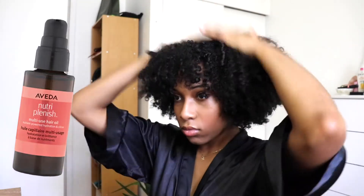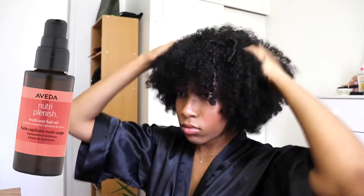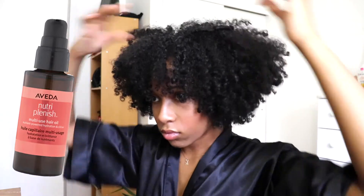Today I was only going in with the Aveda Nutraplenish Hair Oil. I love this hair oil because it adds a really nice scent to my hair, a lot of shine, and it just makes my hair look overall extremely healthy. I put a little bit on the crown of my head as well as the ends to make sure my hair looks overall very shiny — and that is really all I did for my hair.